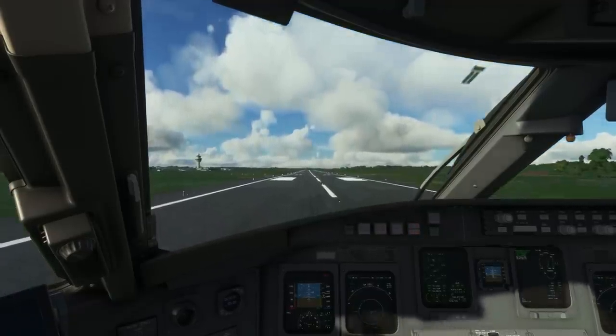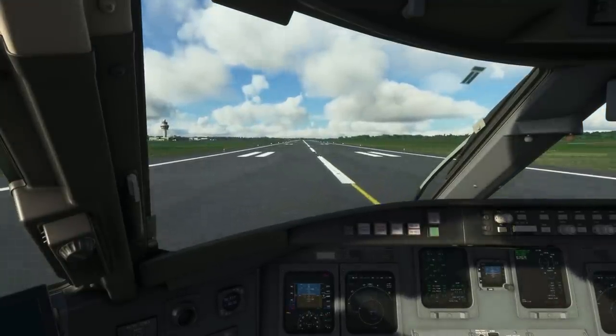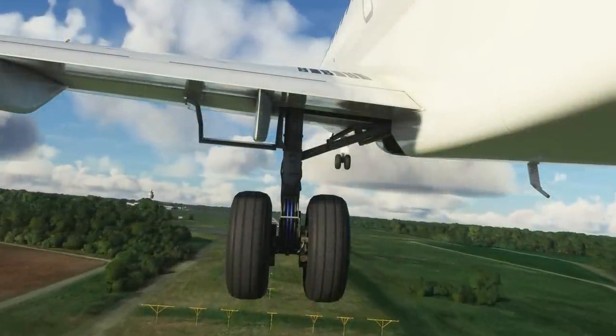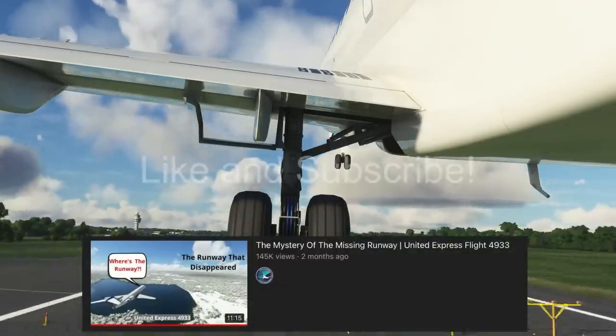This crash became known as the miracle in Brest. Is this a crash you expected multiple people to walk away from? Let me know in the comments below. If you want to see a version of this accident where the plane did not crash, there's a video of that on the channel — you can find it on your screen right now.